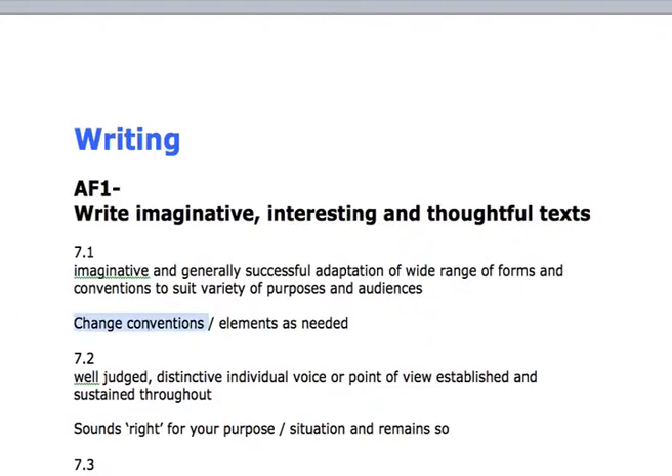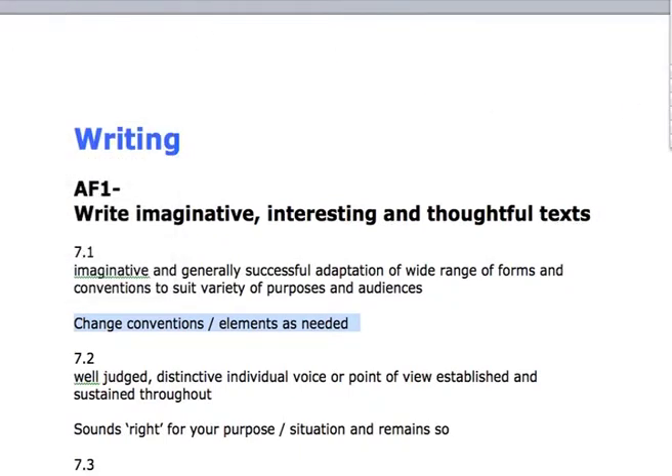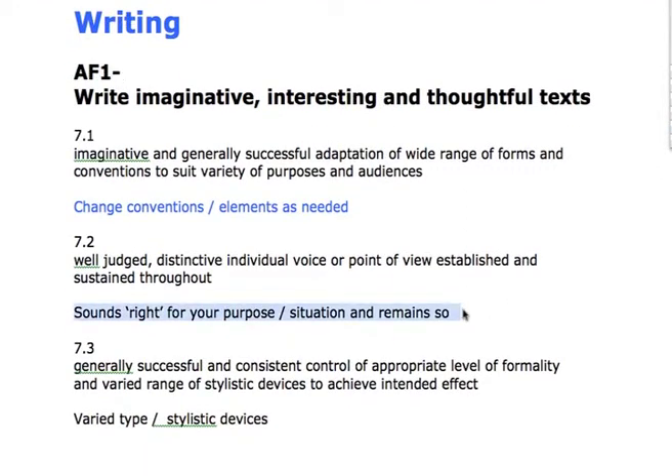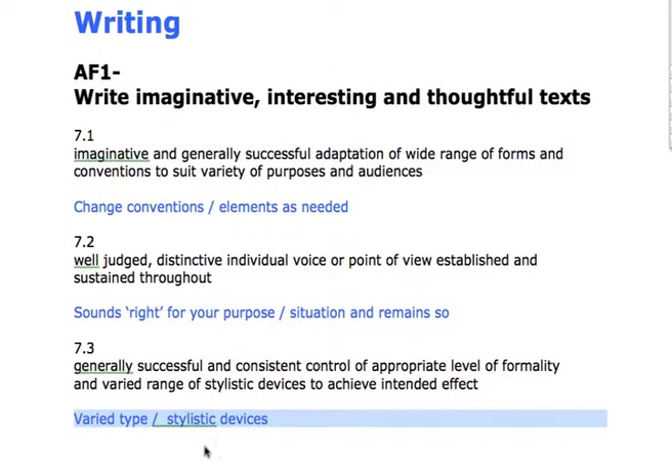What we're looking at you being able to do is change the conventions and the elements as needed — so this is all about control. This is why teachers will tell you time and time again you need to read, because you'll only be able to pick up on the conventions from having read lots of different types of writing and understand how published writers use those conventions. So you'll know how a twist ending has to be set up, how a sarcastic piece has to sound, how a brochure needs to be laid out, and you'll mix and match forms as needed.